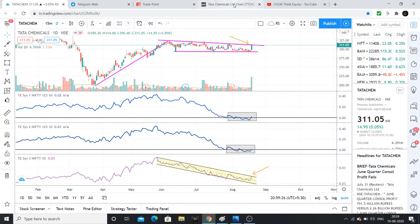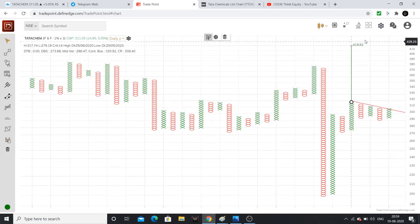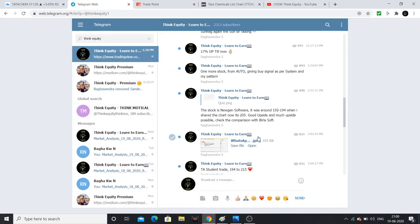This is the analysis regarding Tata Chemicals. The stop loss will be 287–288. On the 1% PNF chart, the breakout has already happened. The targets estimated from the PNF chart are around 420 levels. This is the complete information regarding Tata Chemicals, with a number of charts and analysis shared.